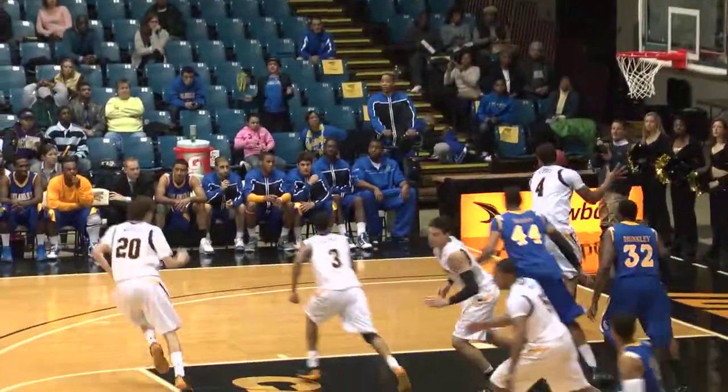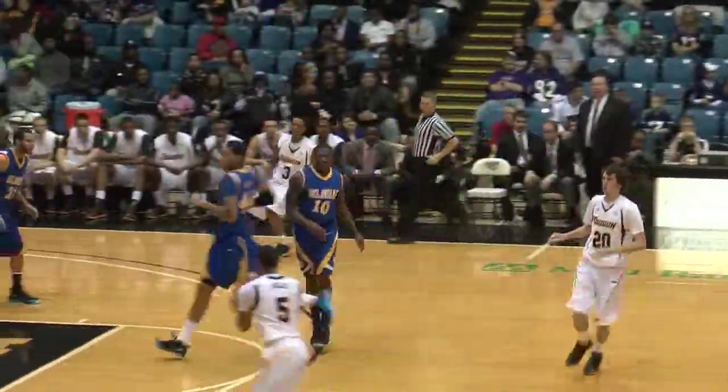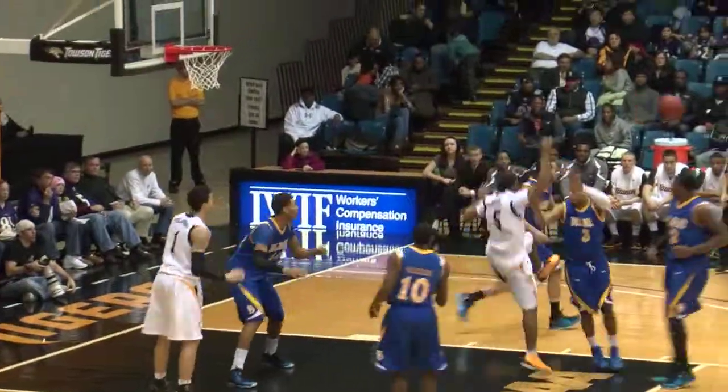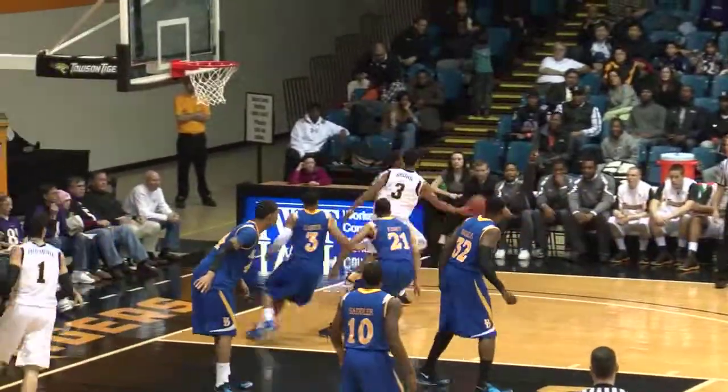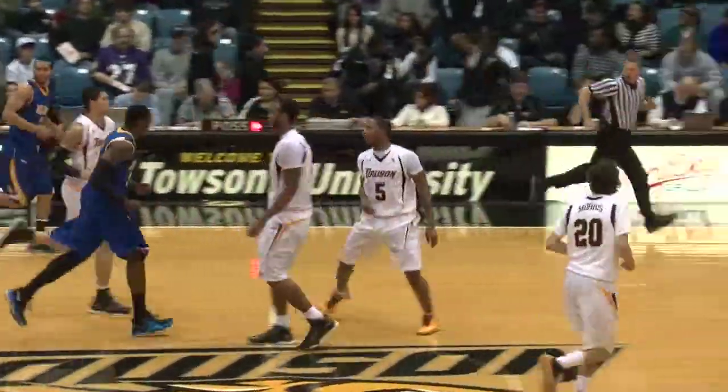15-foot jump shot off the back of the rim — no good. Dupree with the rebound, ahead to Morris, over midcourt. Ryan passes left side to Polk, he's going to drive, flipping right side to Brown, down to the baseline right side, into the corner — Polk, three-point shot. Good. Ray Polk with his first three of the ballgame.